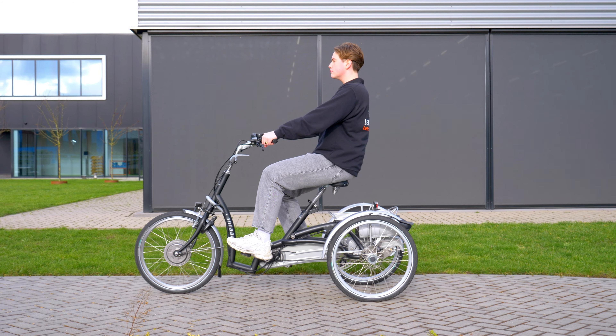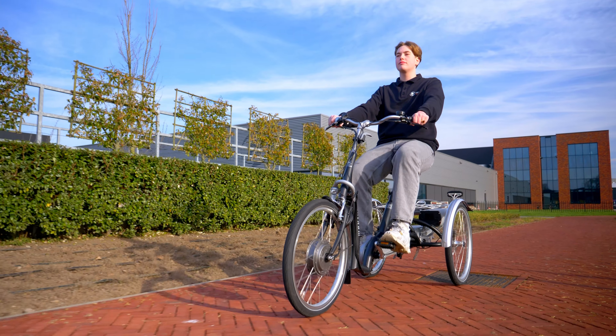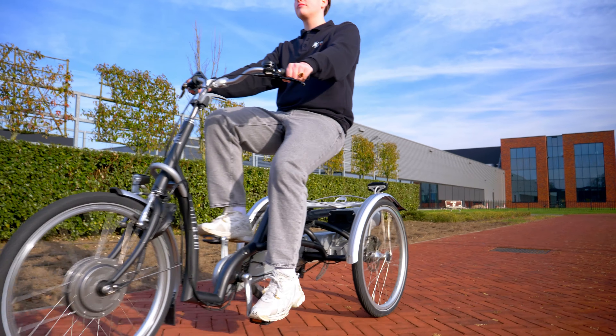On this tricycle you do not sit above the bottom bracket but slightly backwards. This allows you to make an optimal knee movement and still sit slightly lower.